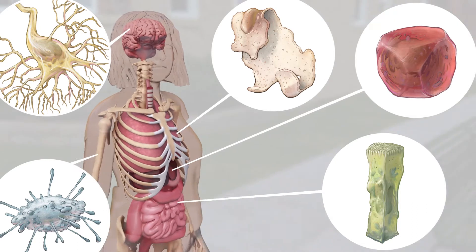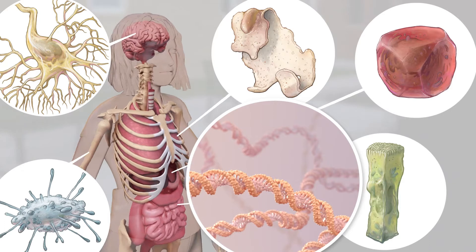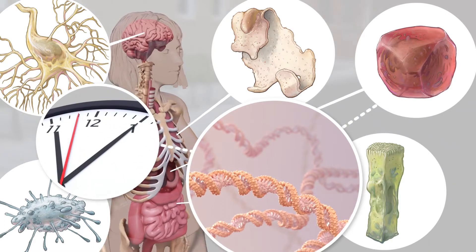The answer is epigenetics, a set of processes that help activate the right instructions in the right cells, at the right time.